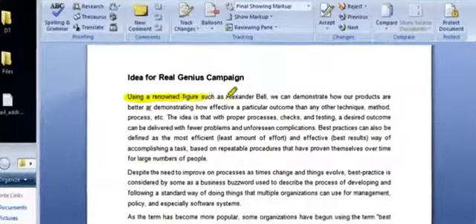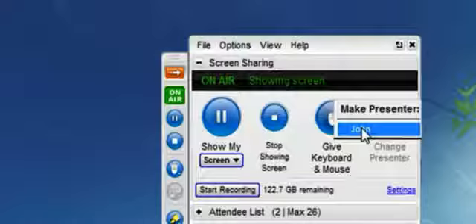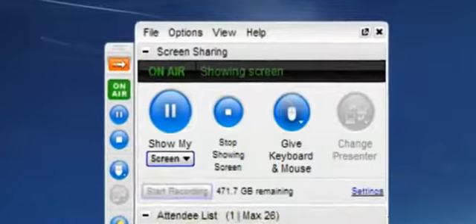During your meeting, interactive tools like drawing and highlighting make it simple for your attendees to collaborate. You can let one of your attendees take over by making them the presenter. You can also record your meetings for future reference.